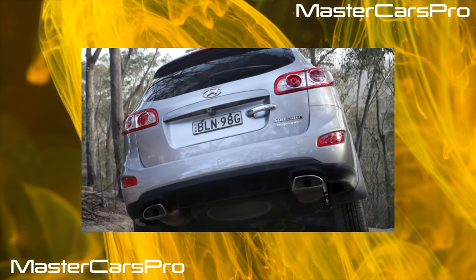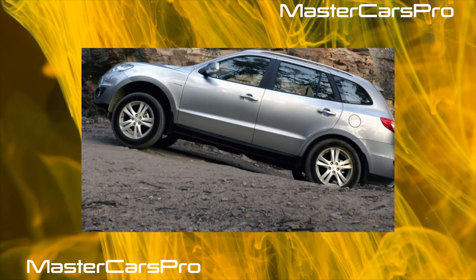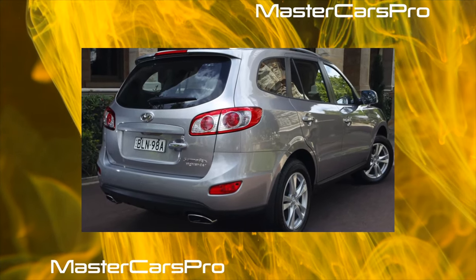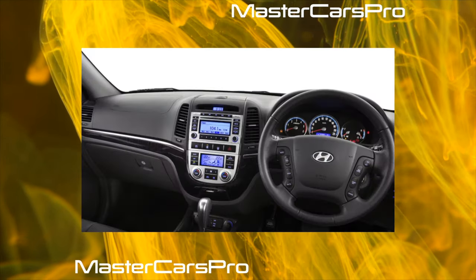Unlike its predecessor, all second-generation Santa Fe's are full-blooded Koreans. As operating experience has shown, this model has no problems with corrosion resistance, but there are still some comments on body parts. The failure of the remote opening button of the central lock on the left outer door handle was also noted on post-facelift cars from 2010.